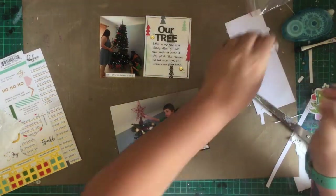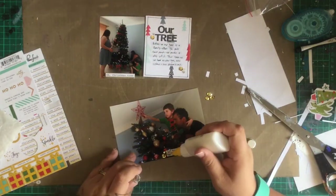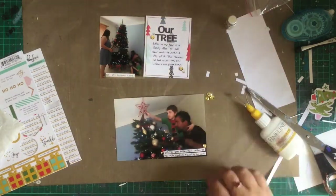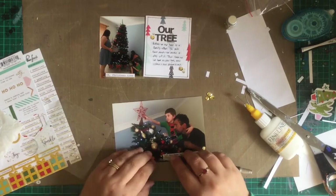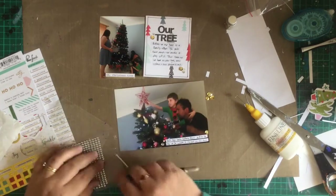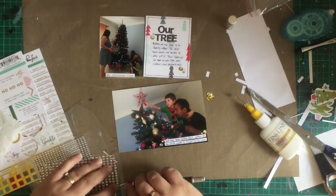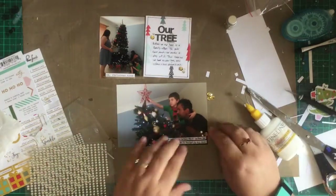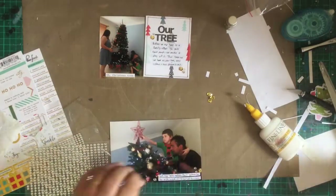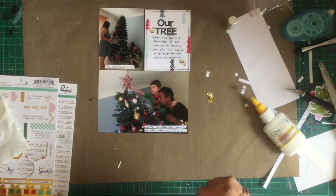On the other side, the left-hand side, will be the 6x8 layout of the boys under the tree — so you'll see that tomorrow. It ties in together as a double spread, and on the back of the 6x8 will be the cover page for our December Daily album, so it all works out and ties in. At the end of the month I will do a flip-through so you can see the album in its entirety. Thanks for watching — come on back tomorrow for the 6x8 layout.